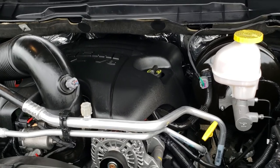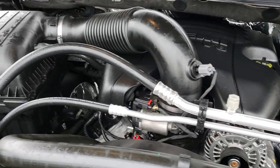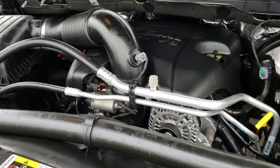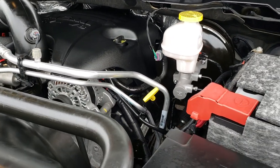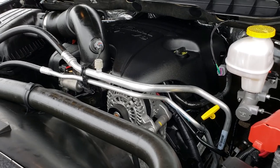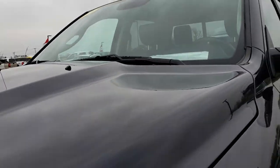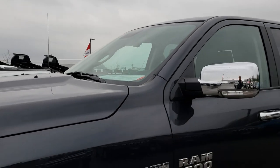Under the hood we have the 5.7 liter V8 Hemi motor. Engine bay is very clean and runs very smooth. This truck has been fully safety inspected by our service shop, has a fresh oil and filter change, all the fluids have been checked and topped off, and this truck is 100% ready to go.